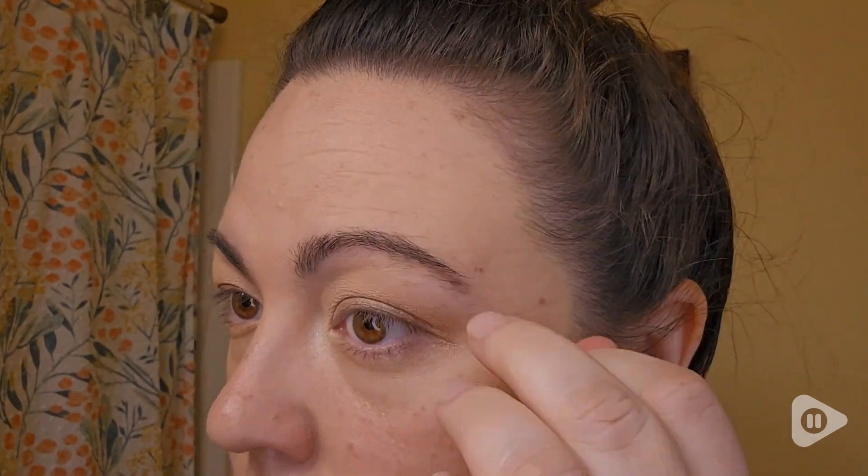It does take a little bit of practice, but it has such a natural look, and the eyebrows stay put all day long. So if you want an easy solution to a nice natural brow, this pen from NYX is going to give you that look, and that's my point of view.